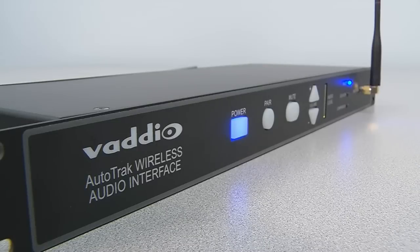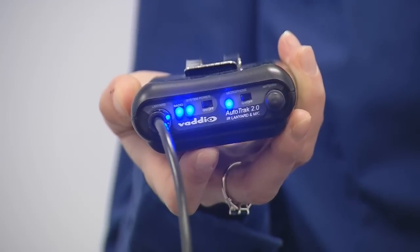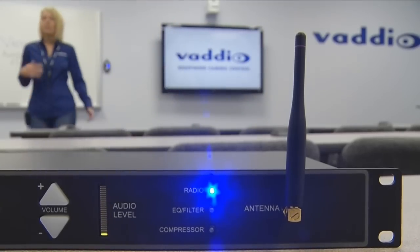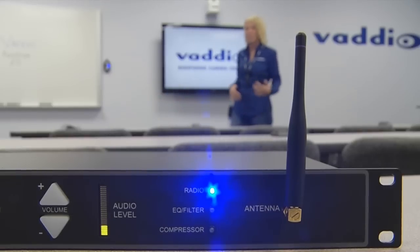The optional wireless audio interface with EasyTalk technology is an excellent companion to AutoTrack 2.0. A high-quality unidirectional microphone element is built into the IR lanyard and powered by the lanyard's rechargeable battery pack, eliminating the need for a separate wireless microphone system. 2.4 GHz full-spectrum audio with adaptive frequency hopping offers interference-free operation and wideband sound quality, even in the presence of other conventional channel-mapped wireless systems.